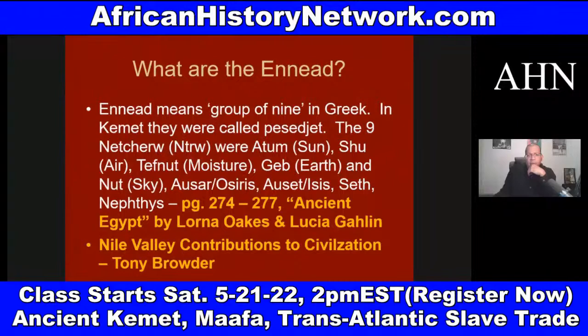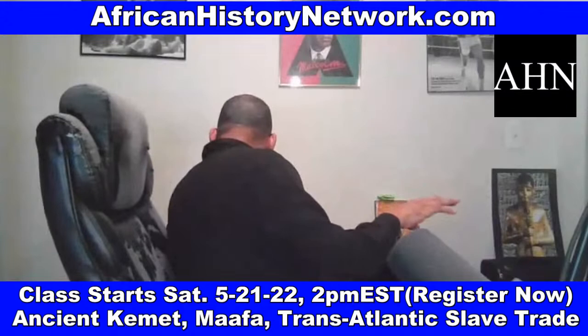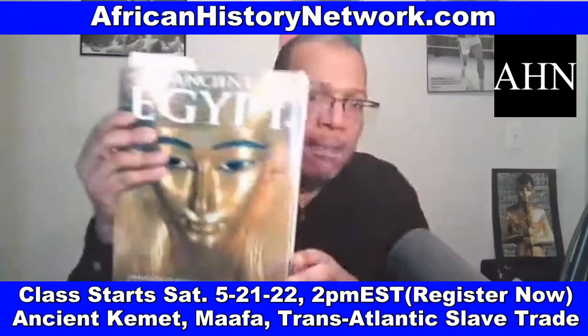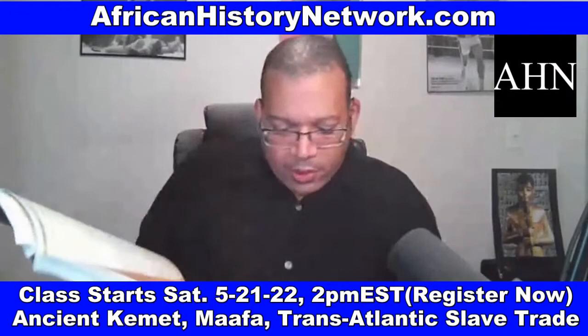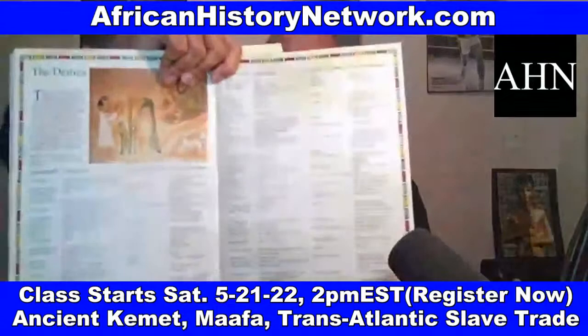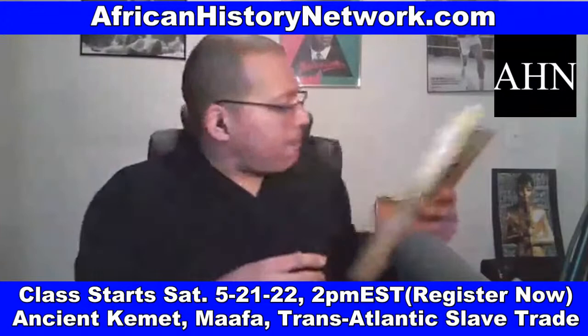Read pages 274 to 277 of 'Ancient Egypt' by Lorna Oaks and Lucia Gahlin, and 'Nile Valley Contributions to Civilization' — they have a chart of the Netteru and their attributes. We show you this in class and break all this down. From the Netteru, this is where we get the concept of the saints, because contrary to popular belief, the Catholic Church wasn't founded until the mid-11th century AD — it's the Eastern Orthodox Church we see early on.